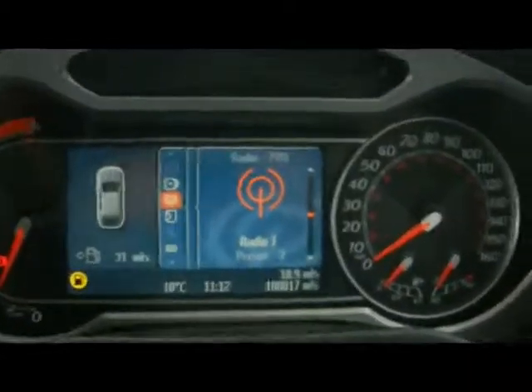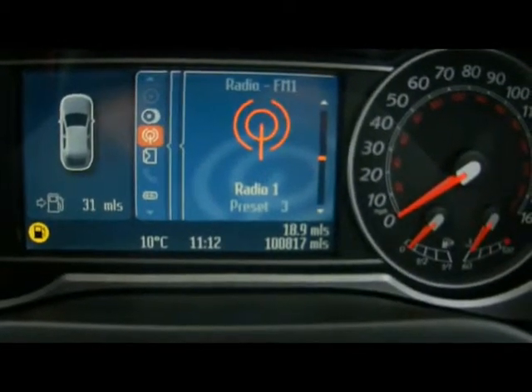It's just ticked over at 100,000 miles. If you'd like any more information on this car, please don't hesitate to contact us.